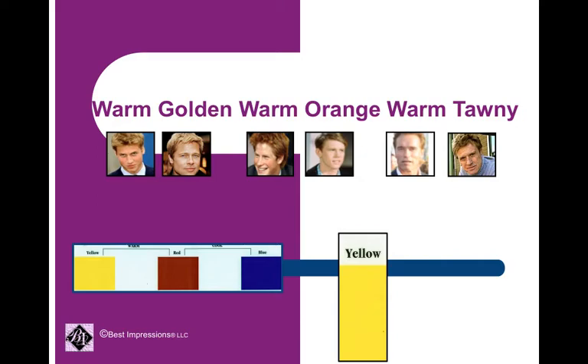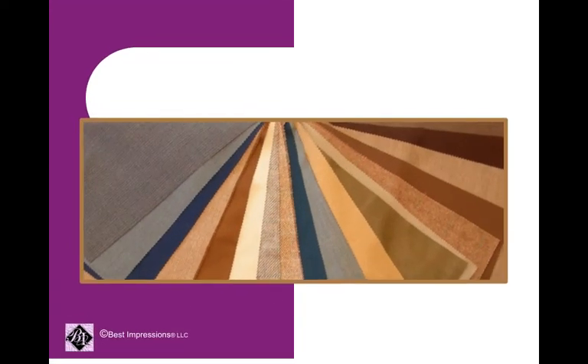These are the warms. Some warm colors for the guys — I show you suit drapes because it's easier for you to see and recognize — your chocolate browns, your camels, a blue, khakis, creams, light to medium grays.